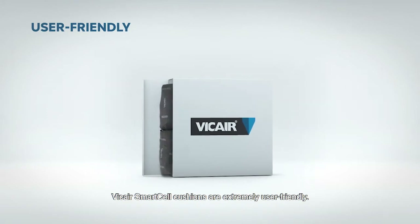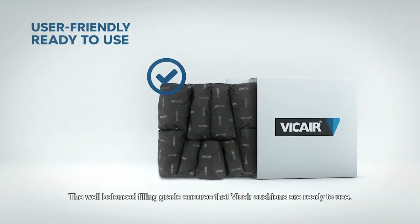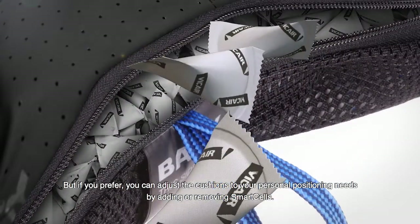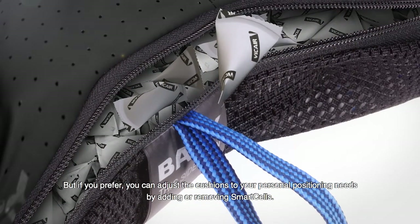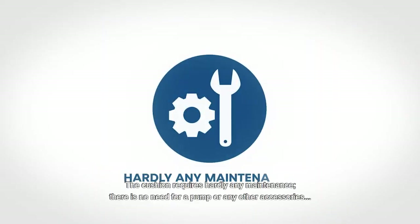V-Care smart cell cushions are extremely user-friendly. The well-balanced filling grade ensures that V-Care cushions are ready to use. But if you prefer, you can adjust the cushions to your personal positioning needs by adding or removing smart cells.